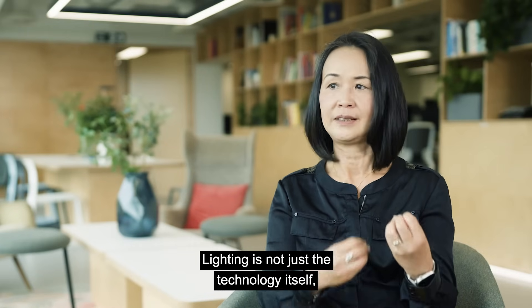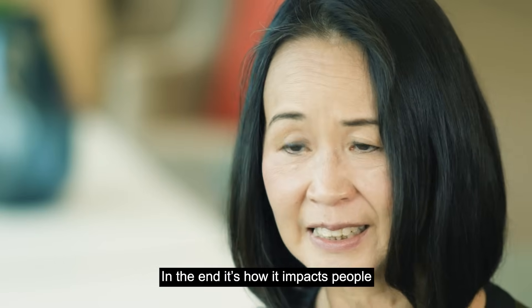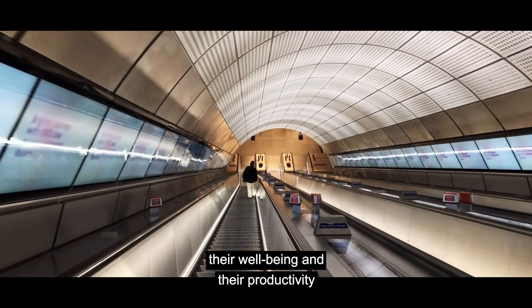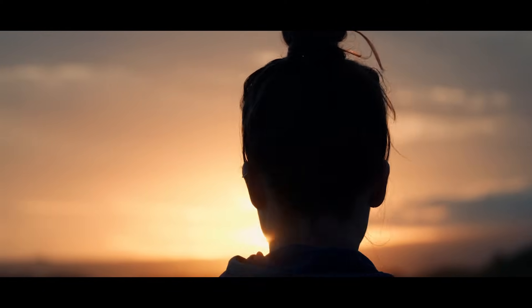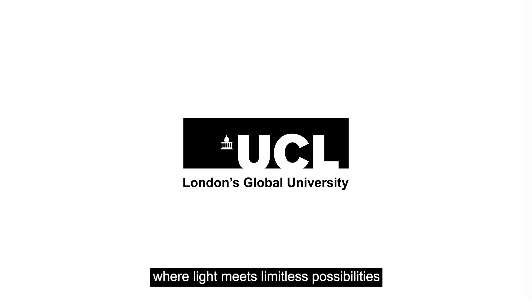Lighting is not just the technology itself; it's not just about getting the numbers right. In the end, it's how it impacts people, how they feel in a certain light environment, and how light impacts their well-being and productivity. Lighting can really help to make changes. UCL Light and Lighting MSc — where light meets limitless possibilities.